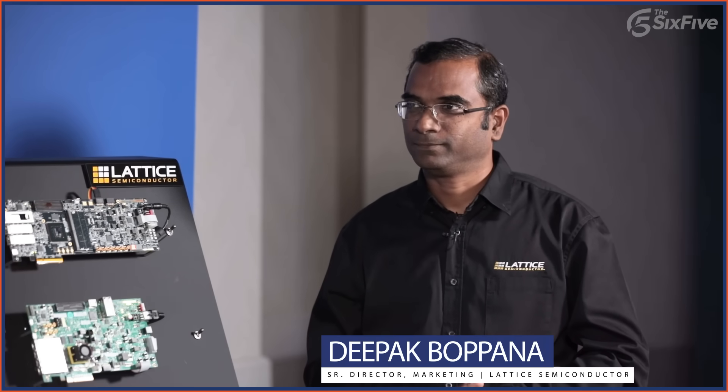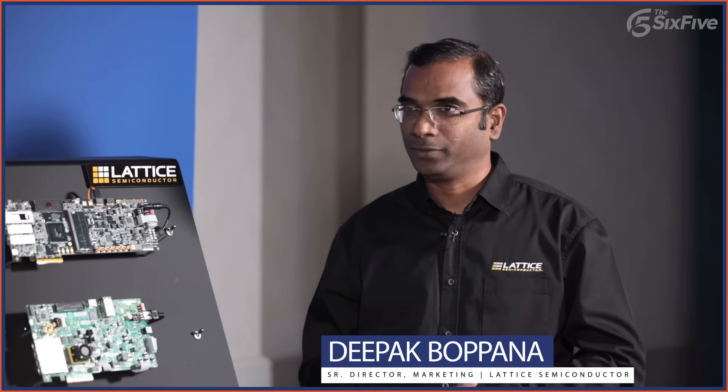This is the second year in a row here with Deepak on the 6.5, and we're interested in what's coming next year. Thank you very much — looking forward to it. The 6.5 on the road here in the booth at Lattice Semiconductor Developer Conference 2023 in San Jose, California. Check out all of our 6.5 content for Lattice and other interviews. Hit that subscribe button and tell your friends and family about the 6.5.